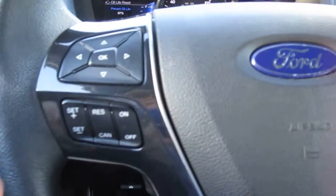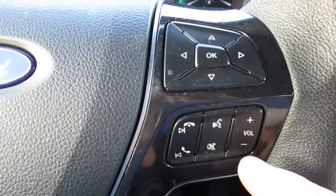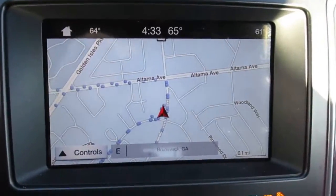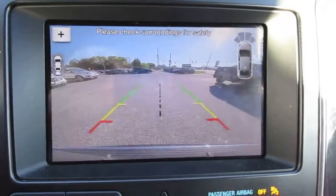On your steering wheel you have your cruise control settings, vehicle menu display options, Bluetooth connectivity, and audio controls. On the right-hand side of the steering wheel there's push button start. This Explorer has a full-size navigation screen which doubles as your backup camera screen and also displays the parking aids.